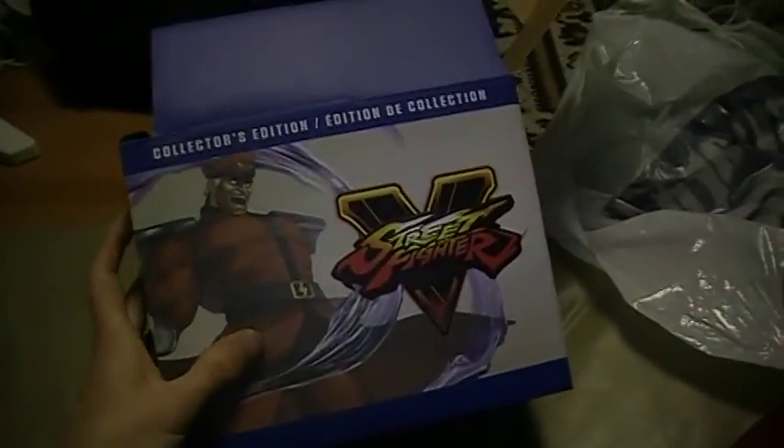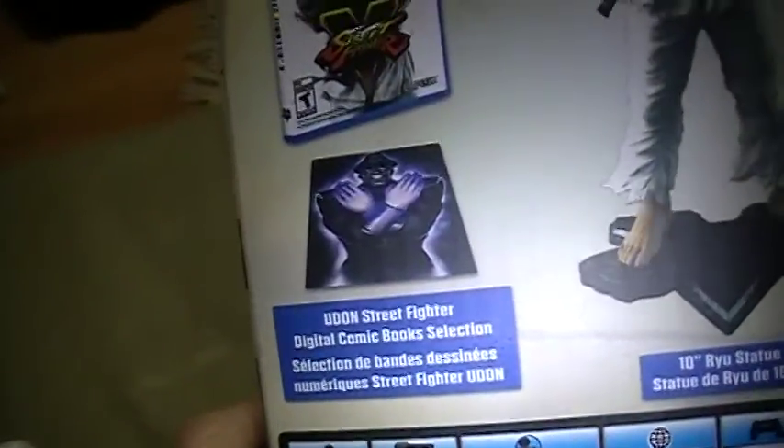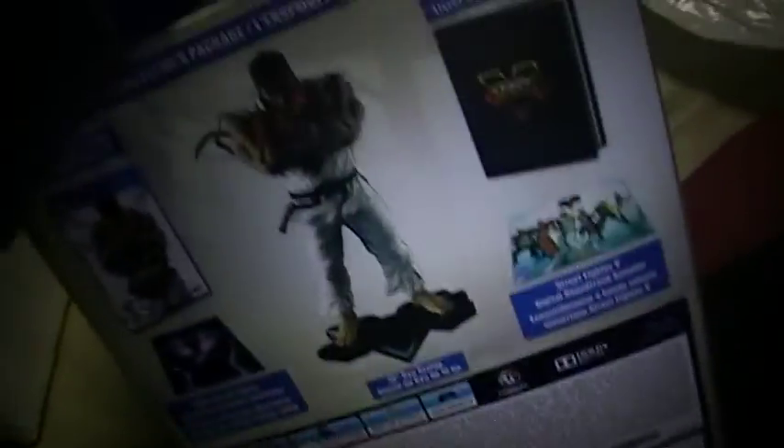This is the Collector's Edition for Street Fighter V. So what does it come with? It comes with the game itself, art book, digital soundtrack, a real statue, and digital comic books. I kind of wish that they were physical, but oh well.